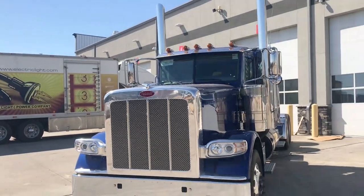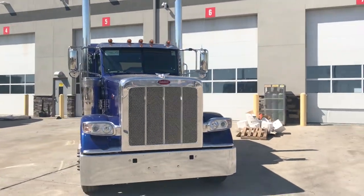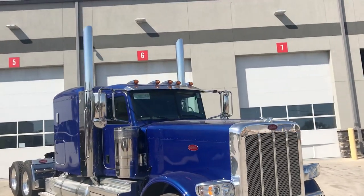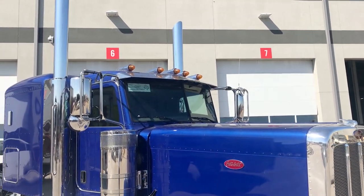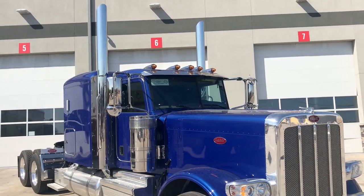Just a beautiful truck. Like I said, this is the Viper Blue Peterbilt 389 with 72-inch flat top sleeper. Texas style chrome bumper. No air horns on the top, but we've got it plumbed so you can still use the leather pull handle. I'm currently going to link that up to a train horn.